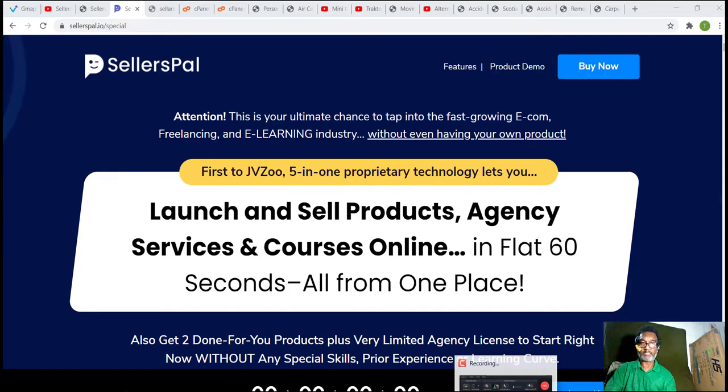So there you have it for SellersPal. Make sure you like this video, subscribe, and hit the bell notification. Thank you so much.